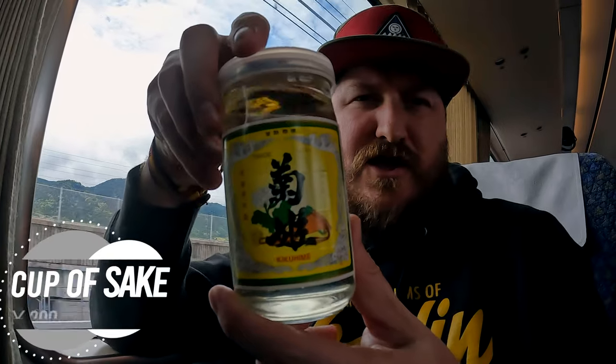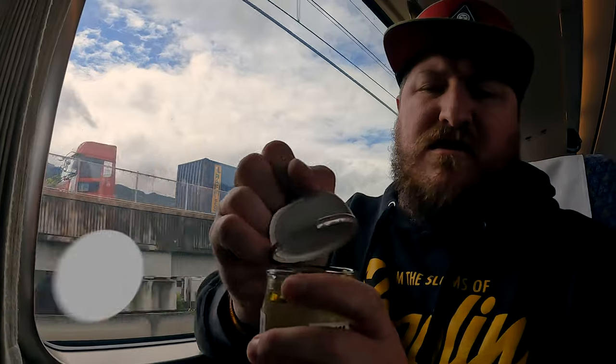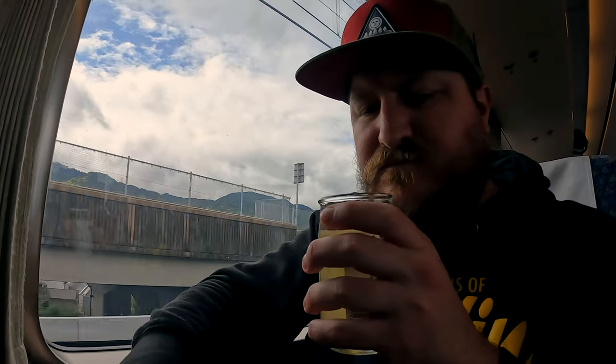Our last thing to try on the train - sake. This one's a little sweeter, a little dryness but more sweet than anything. The sake can help put you to sleep if you need help sleeping on the train. She had a little too much sake.